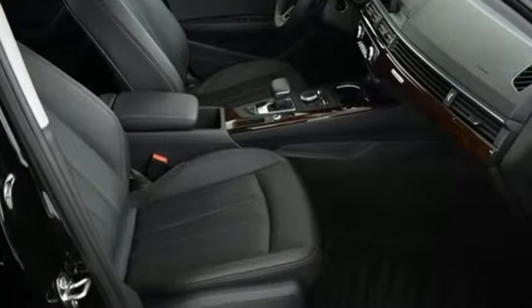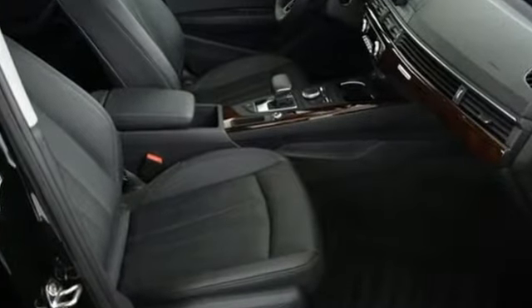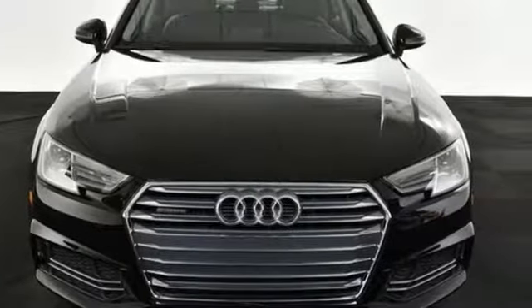All you have to do is drive. Ingenuity never looked so good. Take this A4 for a test drive today.